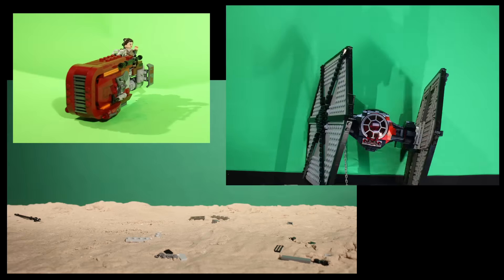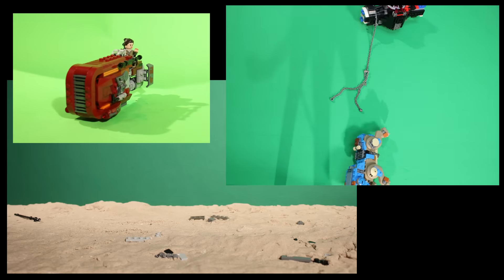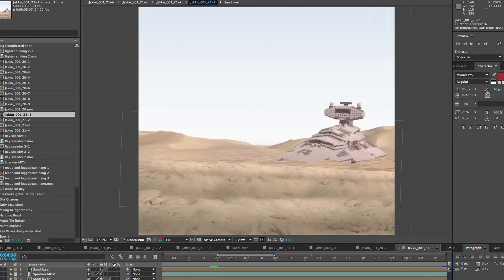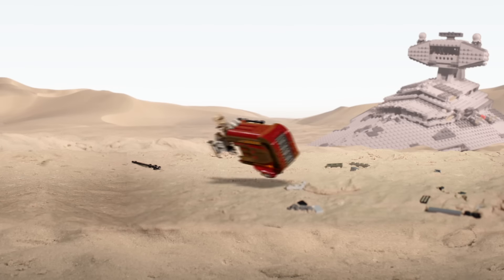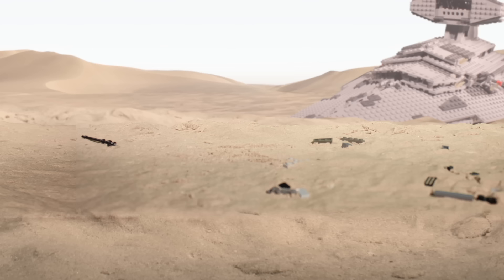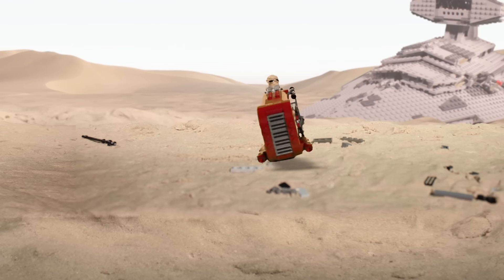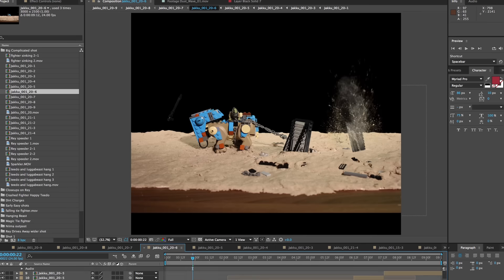The shots with the TIE fighter sinking and then rising from the sand were the most difficult. Each element was shot separately and then added together in the final composition. I tried to include subtle details, like animating the dirt when Rey's speeder drives up, in order to make it look like the plates really belong together. Dust and dirt elements were added in order to better blend the images together.